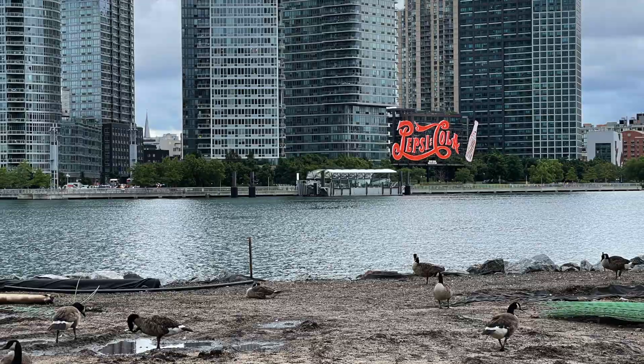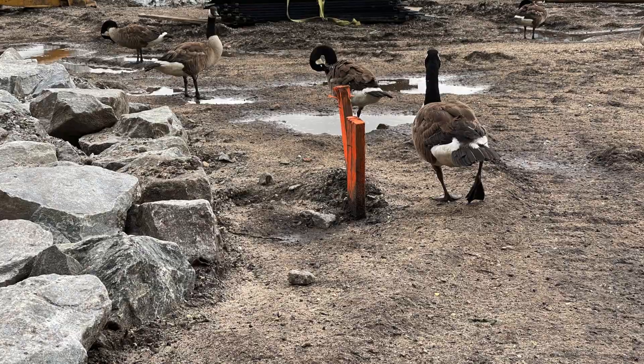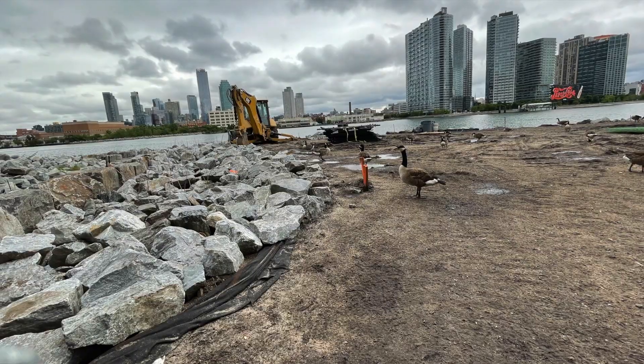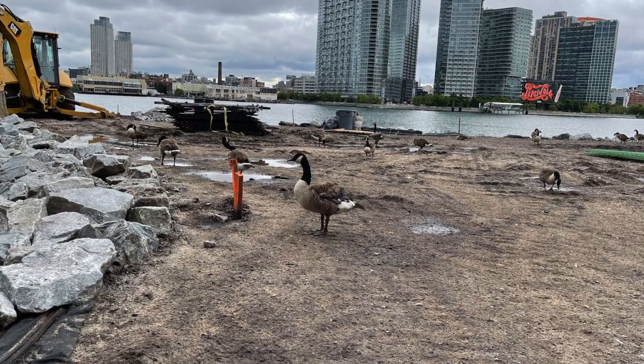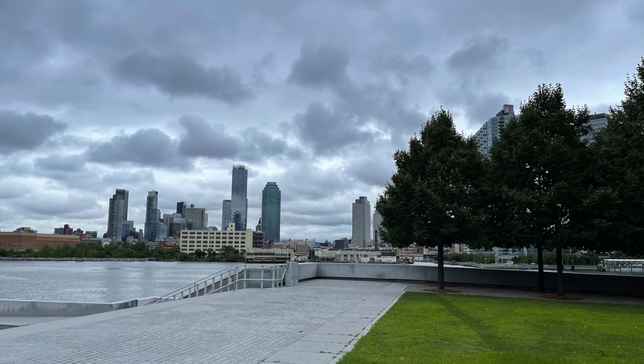The island can be accessed directly from the Queensboro Bridge, which connects Queens and Manhattan. There is a separate bridge called Roosevelt Island Bridge, which can be accessed from Astoria, Queens.